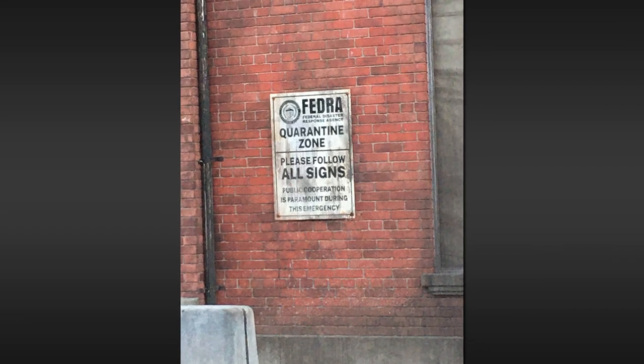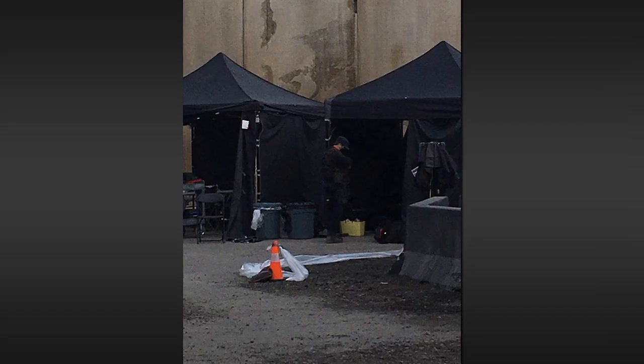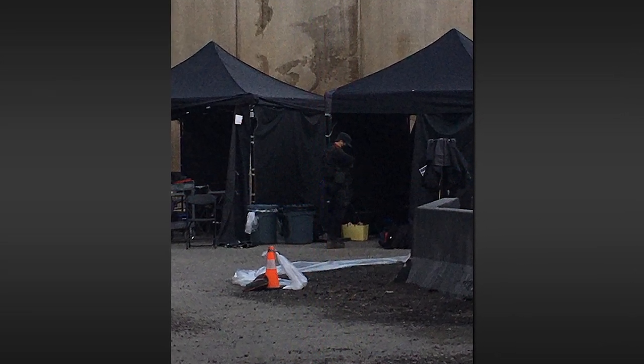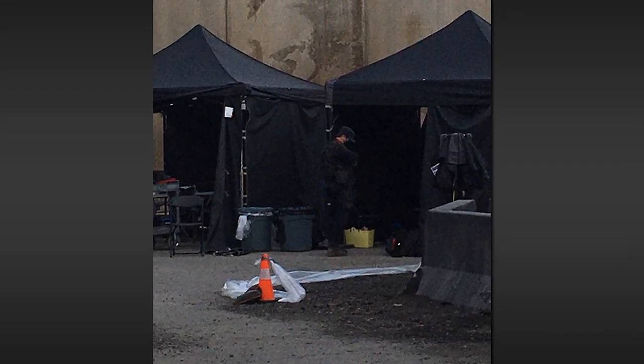Then we got another mounted FEDRA sign on a brick wall: 'Public cooperation is paramount during this emergency.' Looks like we got some crew tents here. I guess they could be FEDRA tents, but judging by the trash cans and the folding chairs, I think it's for the cast and crew — though the guy in the center does look like an extra playing a FEDRA soldier. So that's pretty neat.